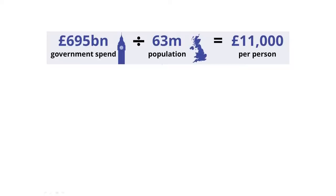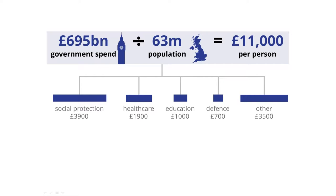Well, the big ticket items are all fairly obvious and basically laudable ways to spend our money. We have about £4,000 on the biggest single pot, which is called social protection — things like benefits and pensions. We spend £2,000 a year on health care, £1,000 on education, £700 on defence, and then there's quite a big miscellaneous catch-all category for all the other functions of government, everything from parks and playgrounds to policing.